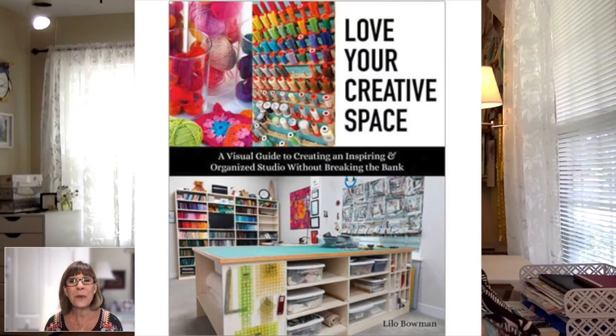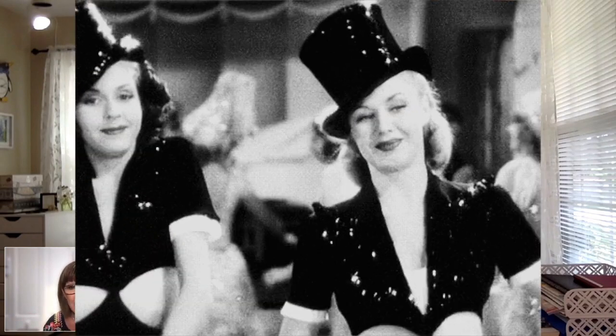Hey everyone, I'm here with Lilo Bowman. Lilo, I am so happy for you! I'm very thrilled with the book. Before we get into the book, which is the upshot of this whole Skype we're doing — Lilo has been with The Quilt Show since almost the beginning. You guys started January 1st, and I came on May 15th. Lilo did a series on quilting spaces, and then C&T saw this and said you need to do a book.